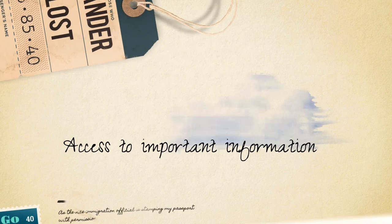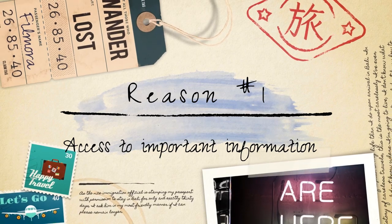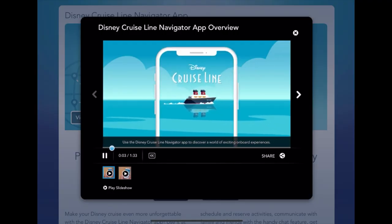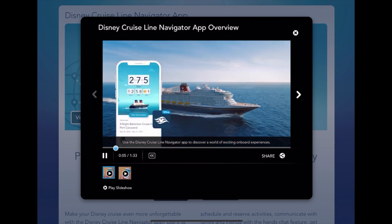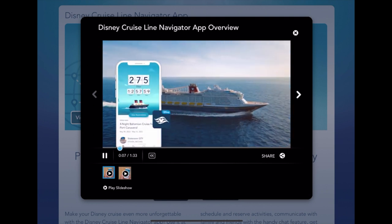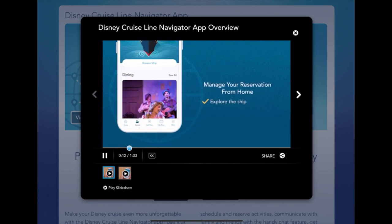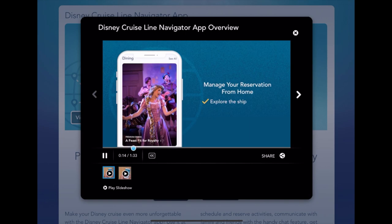Access to important information. The app serves as a comprehensive guide offering valuable information about onboard activities, dining options, entertainment schedules, and more. It allows you to access up-to-date information about ship amenities, making it easier to plan your day and make the most of your time on board.